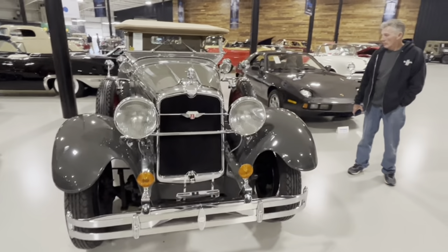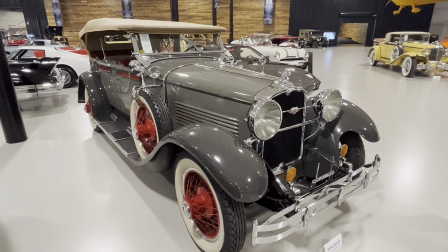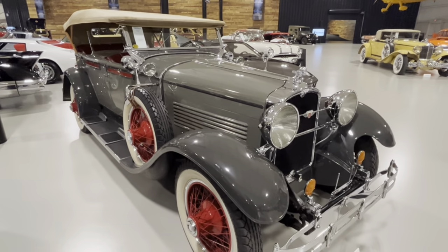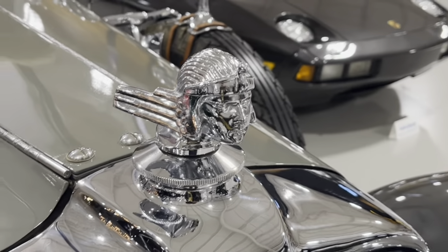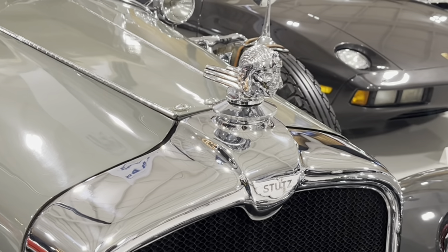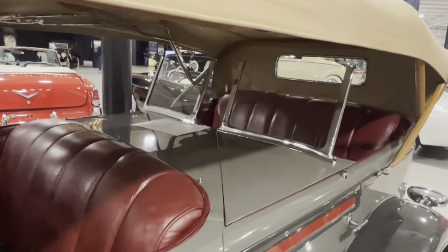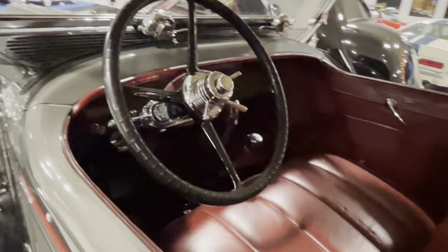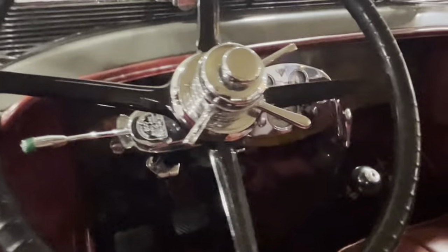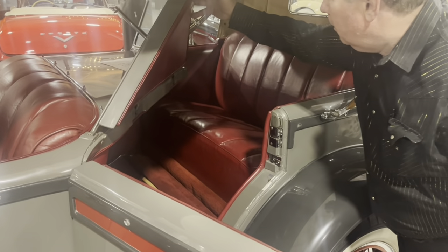Here's a 1928 Stutz BB Dual Cowl Speedster. As soon as you heard me say Stutz, the first thing that popped into your mind was probably the Stutz Bearcat. Stutz was well-known for making fast cars and was very competitive on the racing circuit. They pioneered the use of dual overhead cams in the mid-teens, and also made some very nice luxury cars, like this full-on classic. The dual cowl means when the top is down, the back seat passengers have their own little windshield. To get into the back seat, you open the back door, then hit a little release pin and lift up a part of that cowl. It's actually kind of neat.